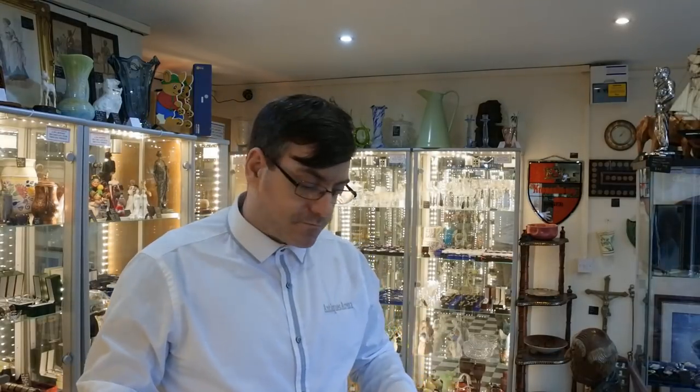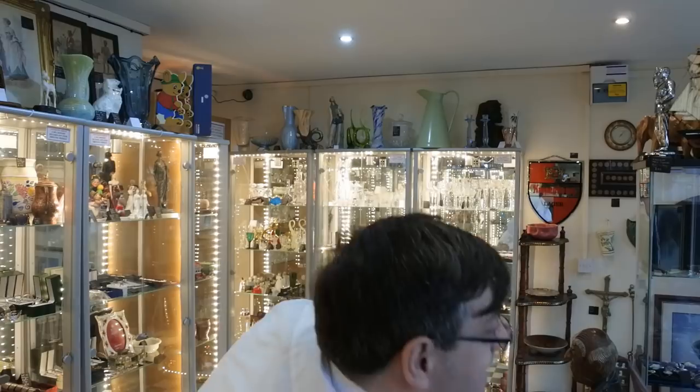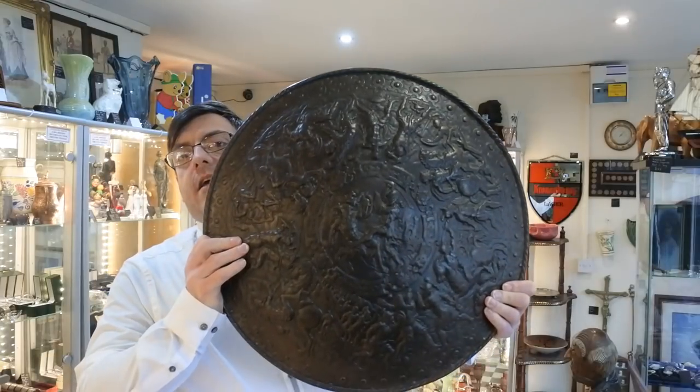In today's video I'm going to show you an absolutely stonker of a shield - not a shield you'd use in battle, it's what you'd hang on the wall. The Queen has got a cast-iron shield on a wall - a Renaissance frieze or battle scene. In the 19th century, companies like Coalbrookdale and Elkington copied or took inspiration from that shield and made their own versions. What I've got - I don't know if it's Coalbrookdale or Elkington - but it is huge and it is spectacular.